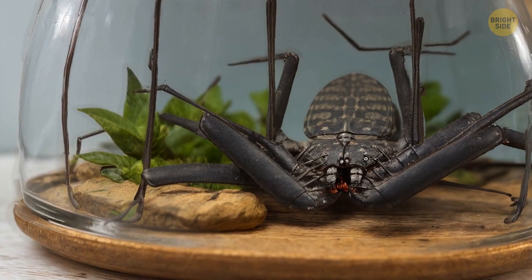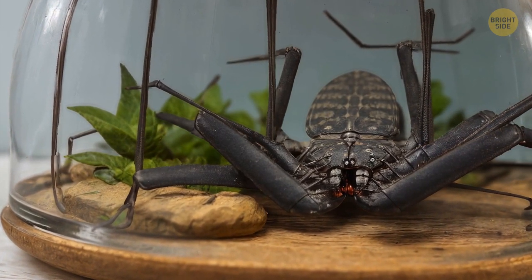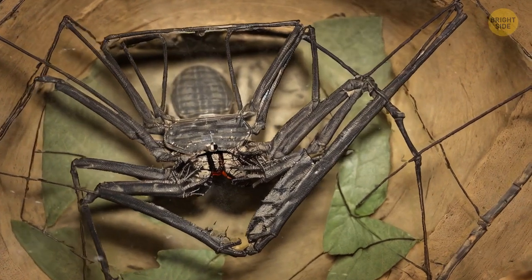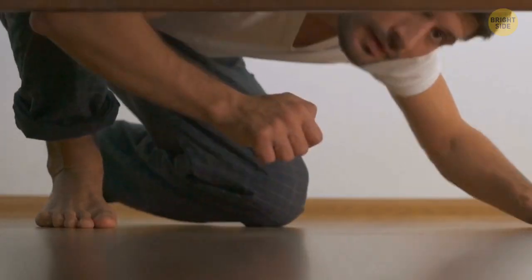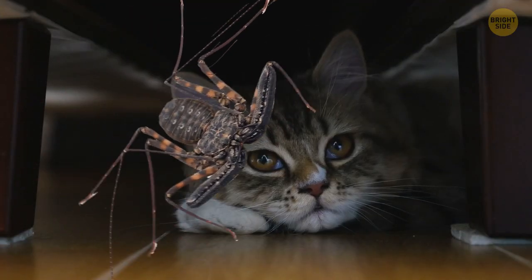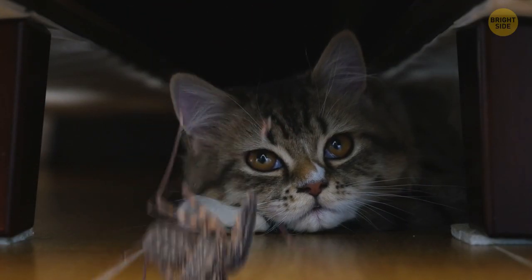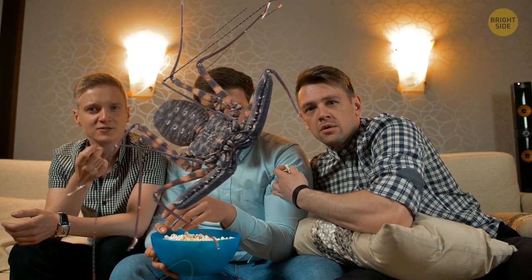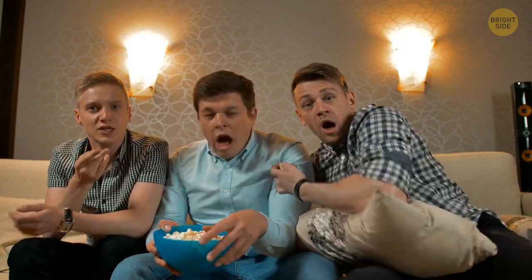Many consider it beautiful and keep whip scorpions in glass terrariums. If you want such a pet, carefully watch it so that it doesn't run away. If it happens, it will be pretty challenging to catch it again. In a matter of moments, it can get under your bed or go through gaps in the floor, then make its way to your neighbor's apartment through a ventilation system and scare people there.